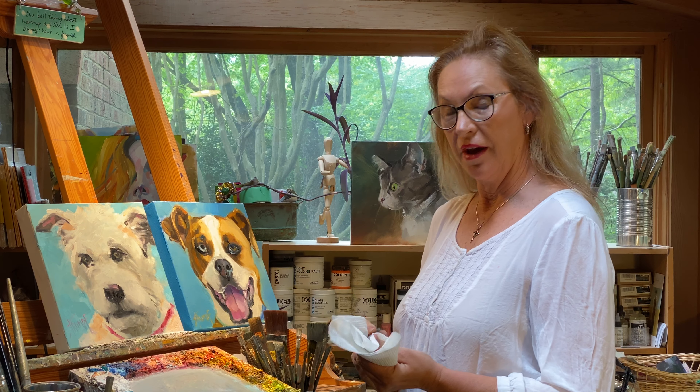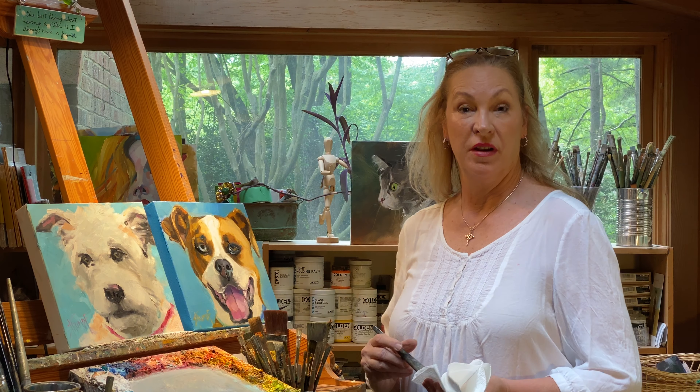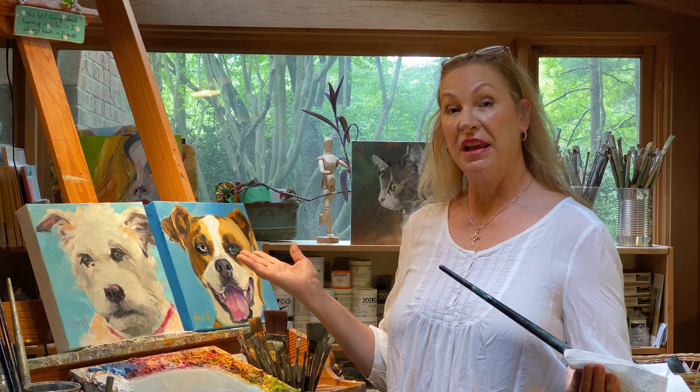Oh hi! Welcome to my studio. I'm Gina Strunk, full-time professional artist out of Charlotte, North Carolina. This is my happy place.